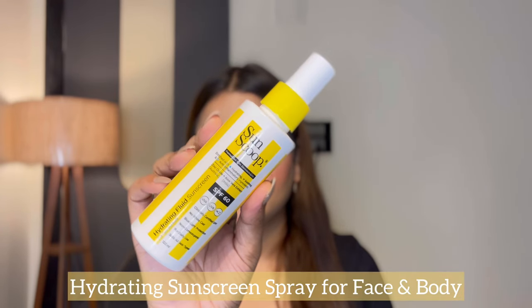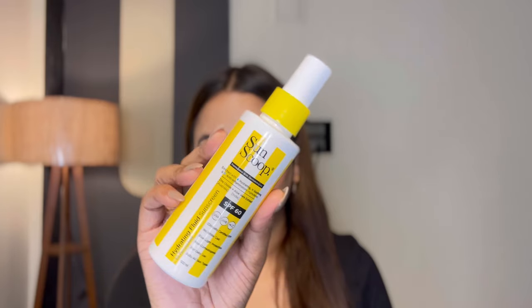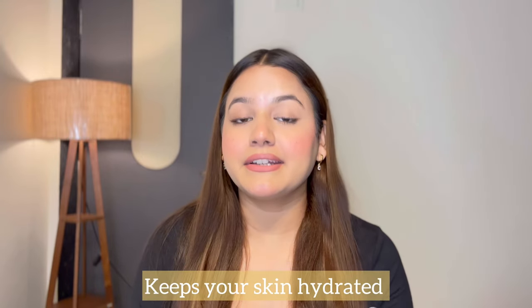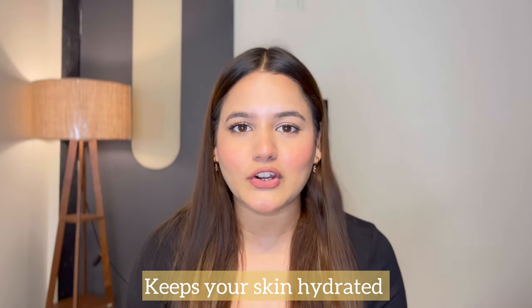The last one and the best one — something that you cannot skip. This is Sunscope's hydrating fluid sunscreen, which is not only a face sunscreen but a body sunscreen also. This is such a convenient product that you really need right now. This is SPF 60. The best part is that this is a spray sunscreen, which makes it so convenient. Something that I absolutely love about this is that it is great for dry skin. As it says, it's a hydrating fluid — it's really, really hydrating and gives a very nice dewy look to your skin.